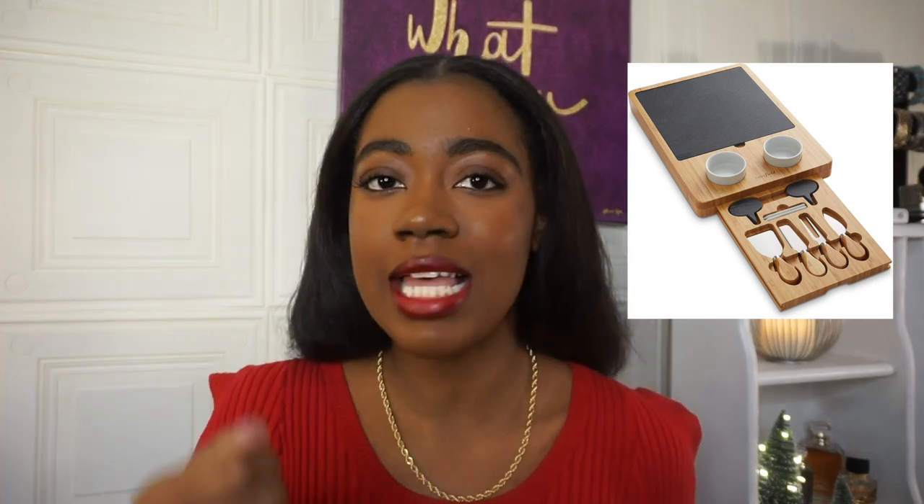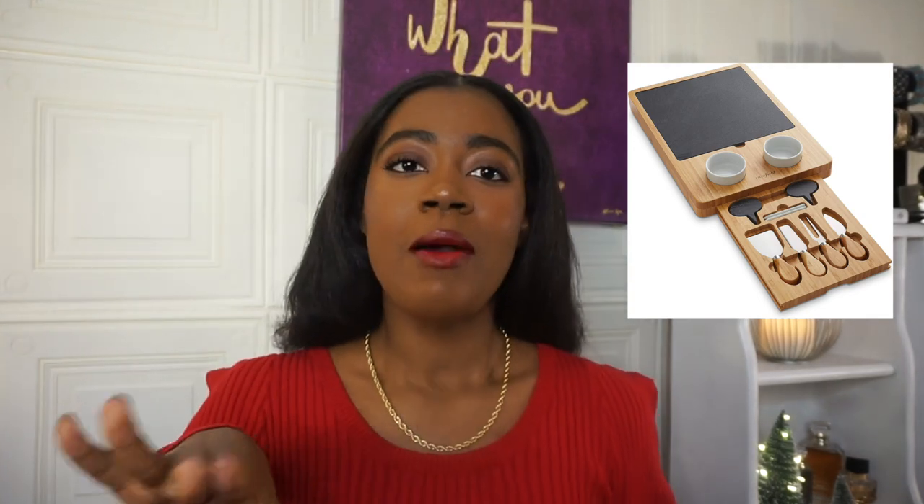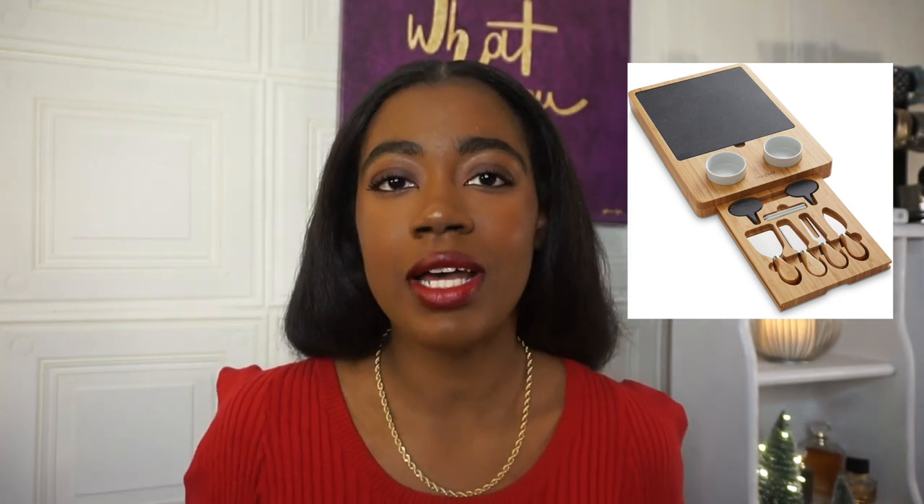The next thing is this cheese board. Now I'm not really a big fan of eating cheese unless it's already cooked and melted, but if you are into the charcuterie craze and all that, this is a gift for you. It has some slicers, little knives, and a nice little board where you could display the cheese on. Definitely check this out.